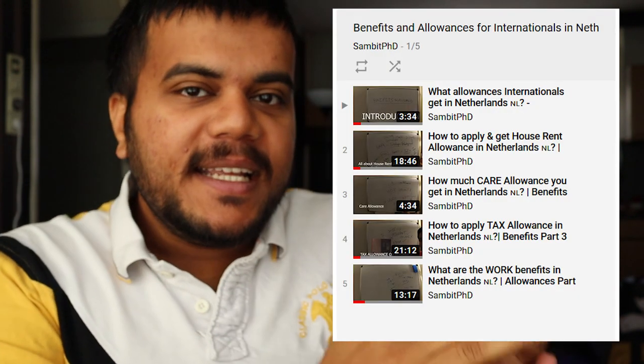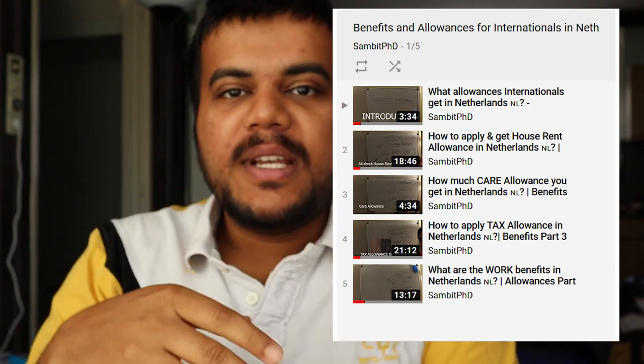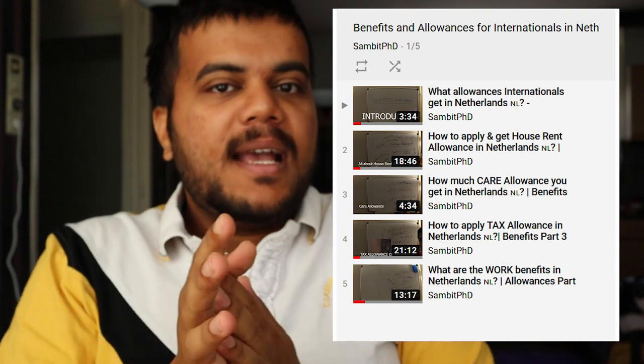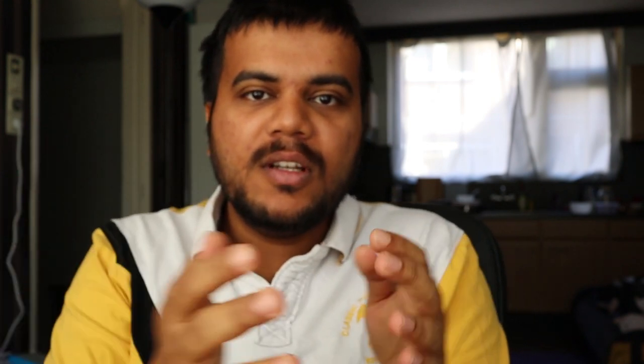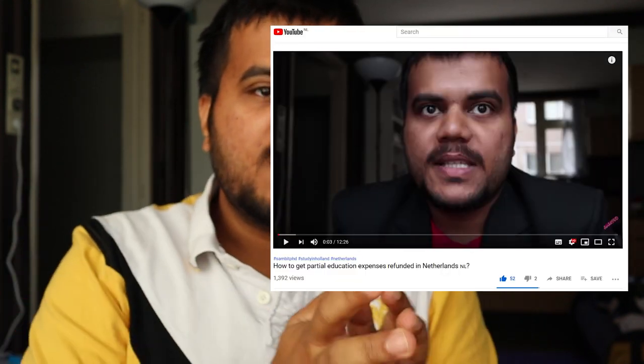Most students won't need to worry about utilities as energy and everything is usually included in the rent. If you're eligible for any kind of allowance — because your income is low while studying — please watch my other videos where I've explained care allowance, house rent allowance, and tax allowance. There's a playlist for benefits and allowances in the Netherlands that covers all the allowances you can get while working and studying.